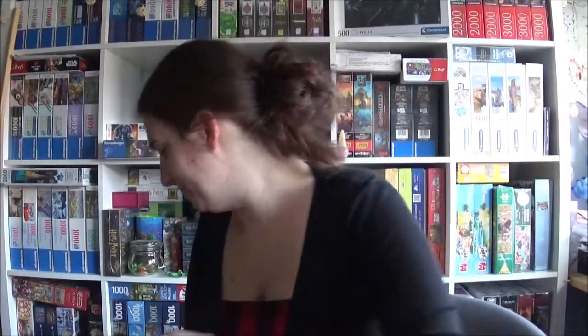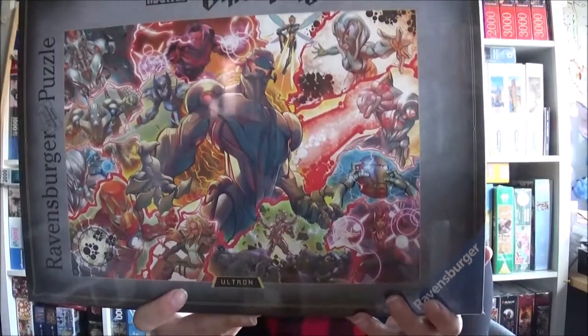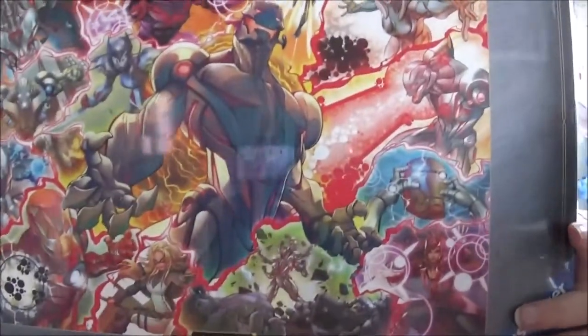We've got one more Villainous, but this time it's a Marvel Villainous — it's Ultron. I once did Thanos, you can find it on my channel, but I haven't done Ultron. Oh yeah, that looks very cool — I'm very happy about it.